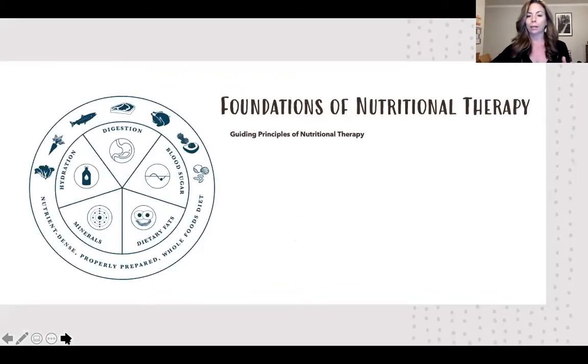The guiding principles of nutritional therapy: we take a bio-individual approach to clients, using our own bio-individual feedback and lived experience as humans. We also use ancestral wisdom and scientific research, balancing those three modes of assessing overall health.